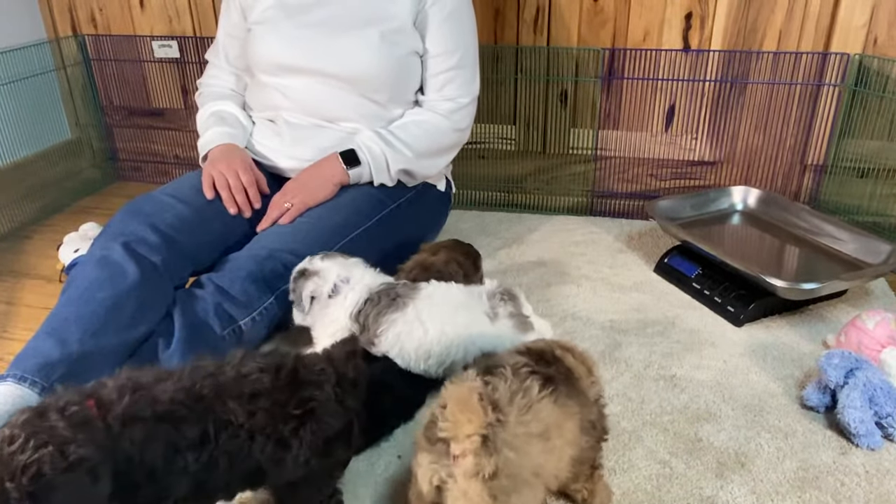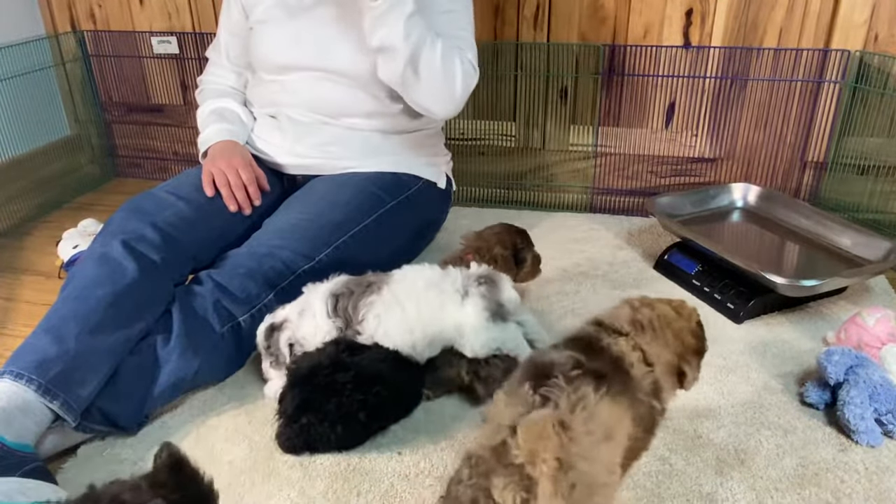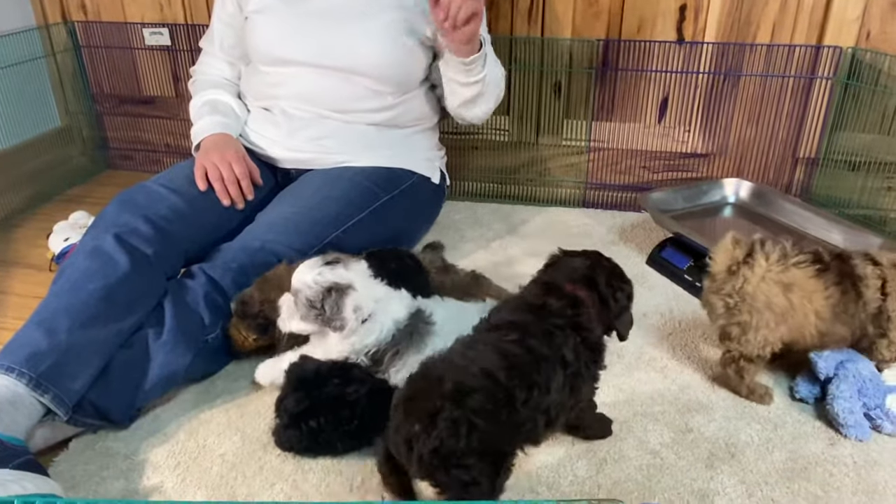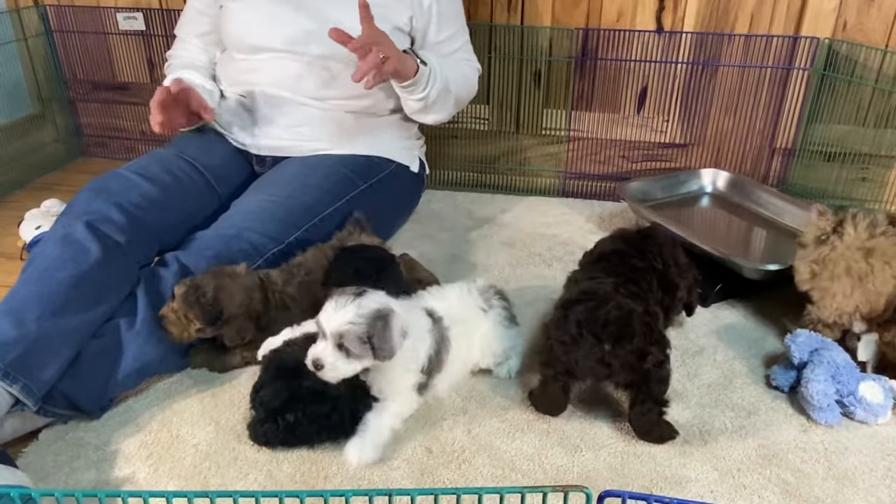At this age, putting them on a table is a nightmare. So I did get you new pictures, but next week it's a video, and the following week it's a video, and then they go home.